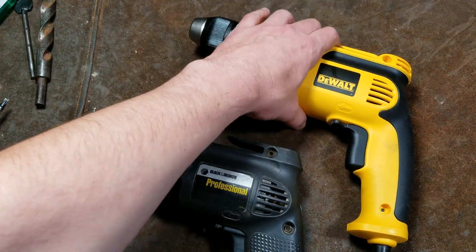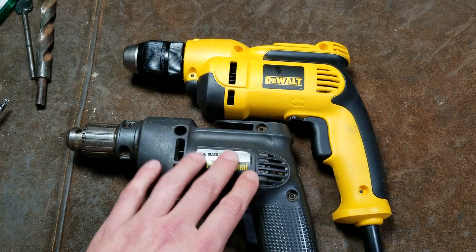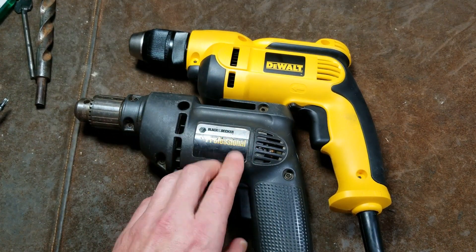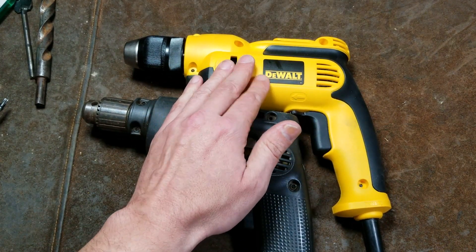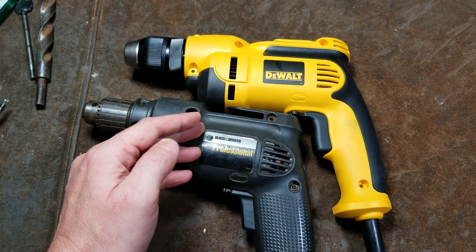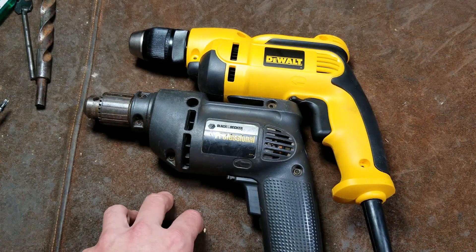Caddis Maximus here, this time comparing the 25-year difference and evolution of basically the same model drill. This is an early 90s Black & Decker Professional 1166 drill, and this is the current model DeWalt DWD112 8-amp drill. They're both 2500 RPM, variable speed reversible, 110 or 120 volt drills.